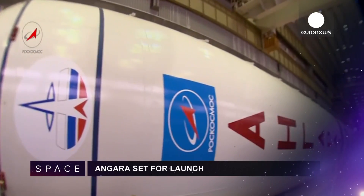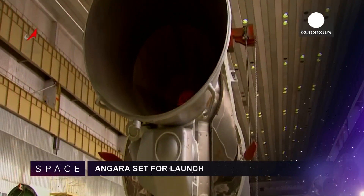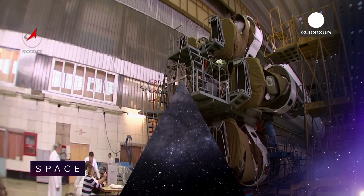It's confirmed: Russia's first new big rocket since the Soviet era, called the Angara, will have its first test flight this year. It's a heavy lift launcher burning liquid oxygen and kerosene.